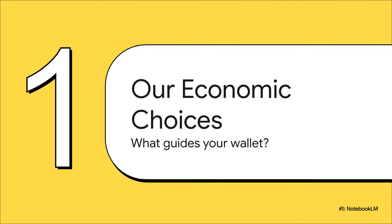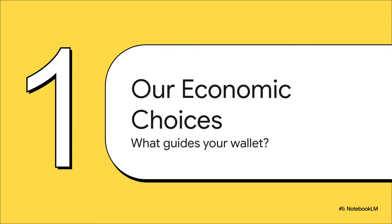Every time you buy something, you're navigating this incredibly complex web of factors, and honestly, most of the time we don't even consciously think about them. It's not just about what you happen to want in that moment. Your decisions are constantly being shaped by your income and the price of the item, obviously. But there are two other massive forces we're about to dive into: what we call substitute goods and complementary goods.